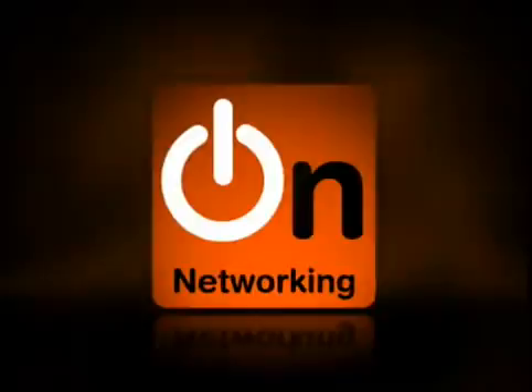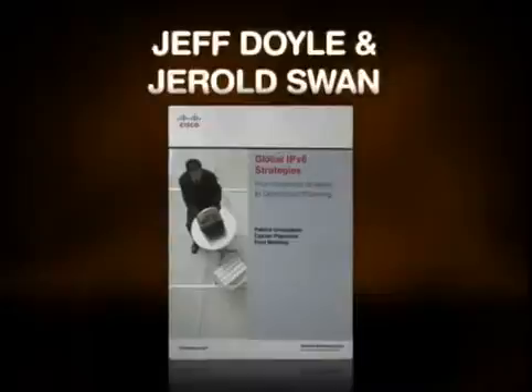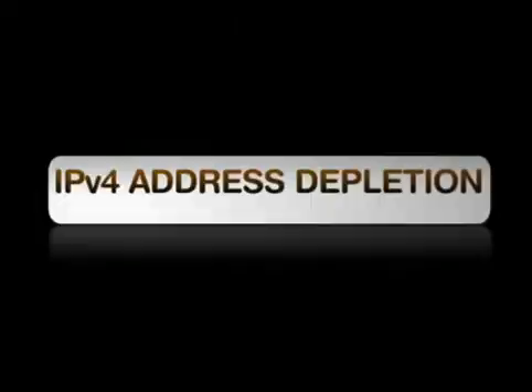Welcome to On Networking — conversations with thought leaders in networking technologies. My name is Jay Swan. I'm here with Jeff Doyle, and we're going to talk a little bit about IP version 4 address depletion.